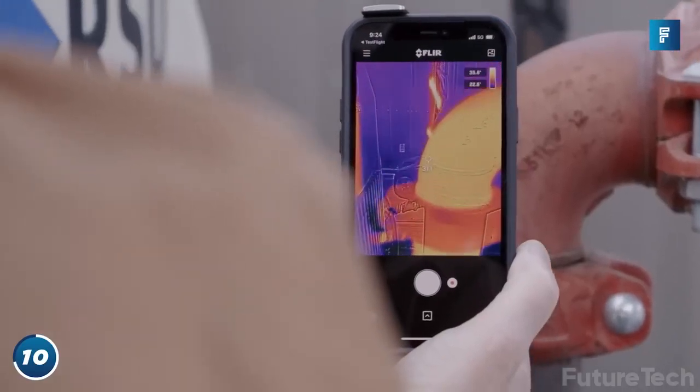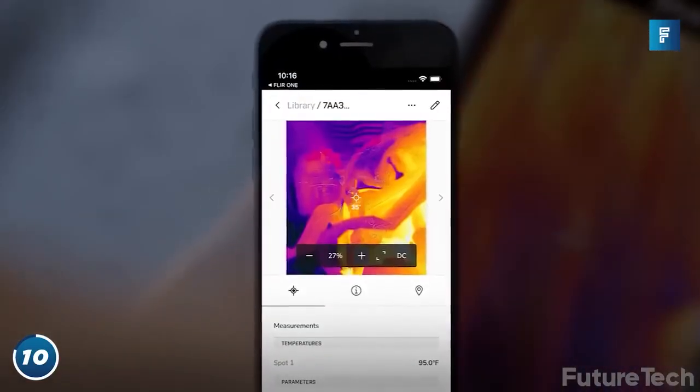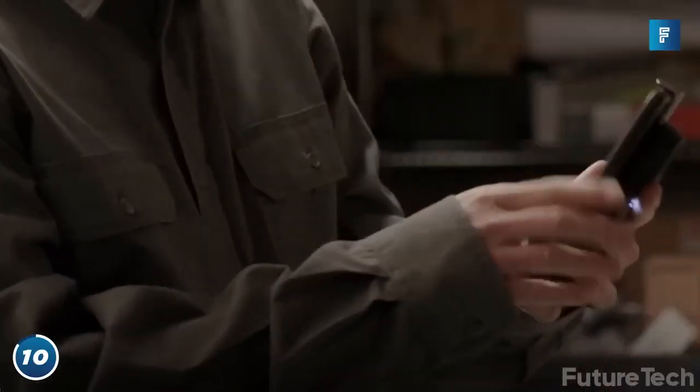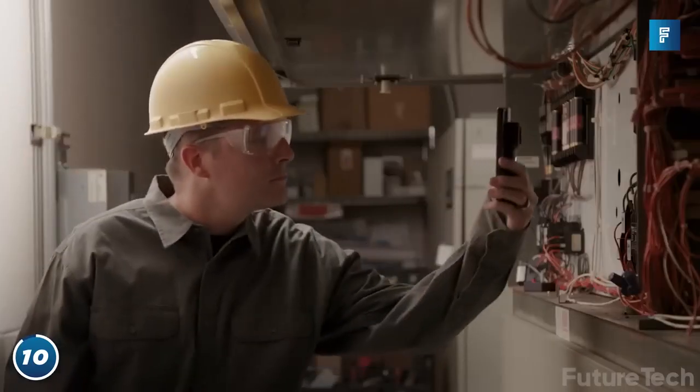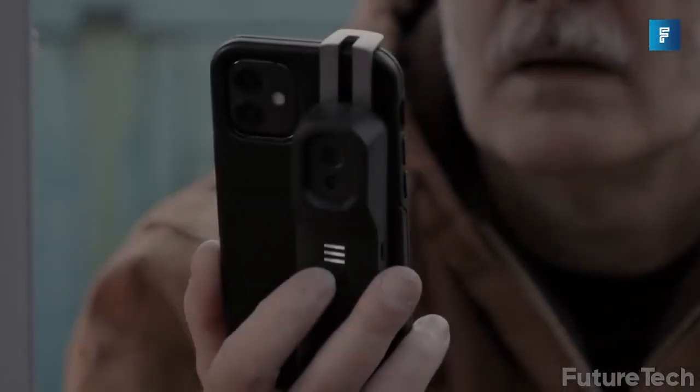With this bad boy, you can inspect anything you want. Okay, not everything, weirdo. So are you ready to become the Tony Stark of home inspections? It's like playing hide and seek with your problems and always winning. Well, some of your problems.